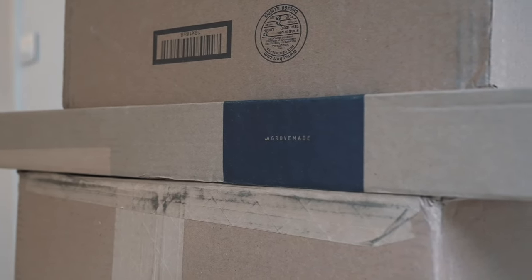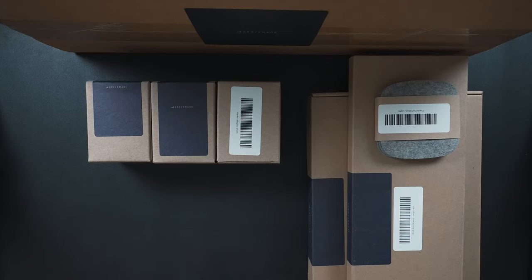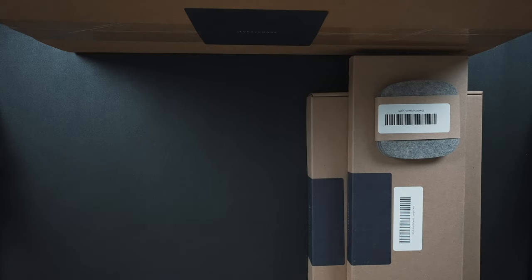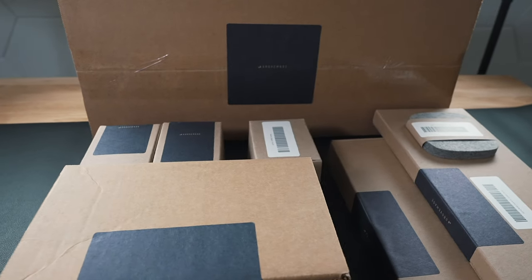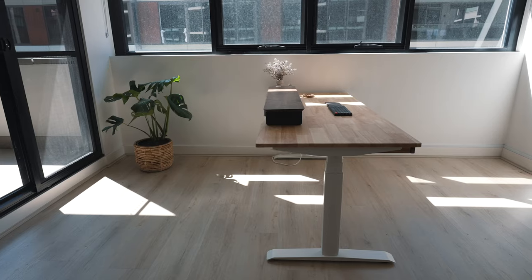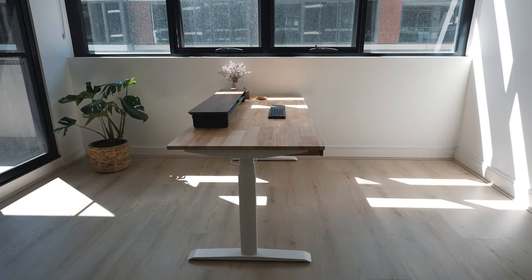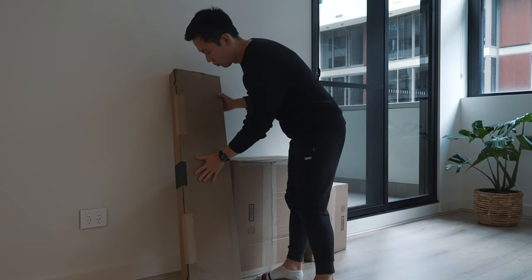I reached out to my friends at Grove Made and they gifted me a few boxes of desk goodies to build out the foundation of this new desk. I think there should be eight unique accessories in here, so let's see what's inside these boxes and get this desk space feeling homey, professional, and productive. Let's unbox the longest box first.